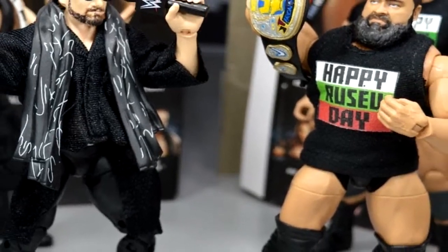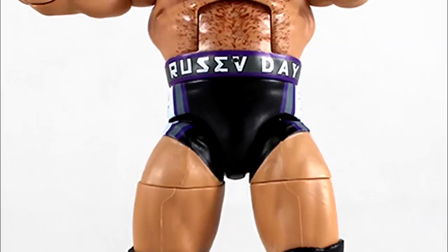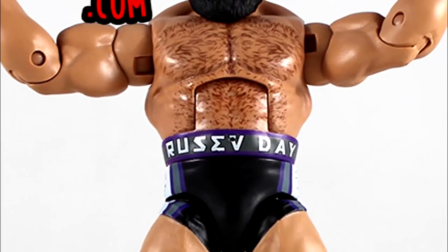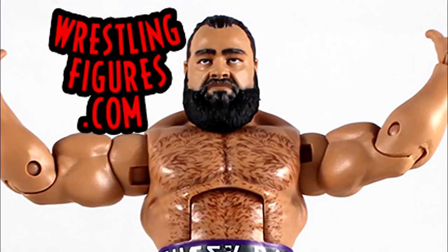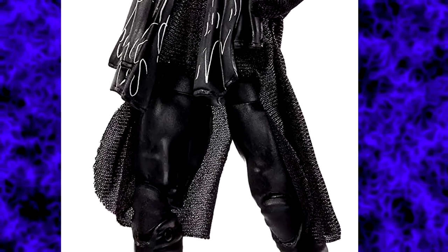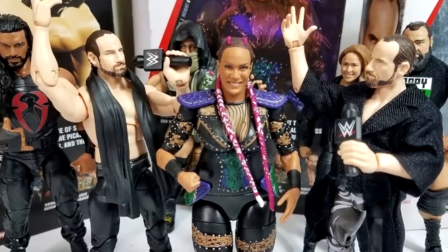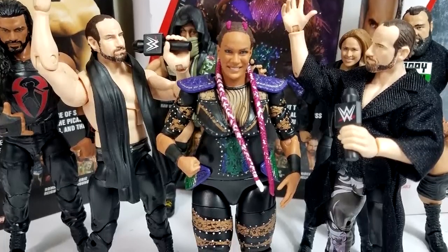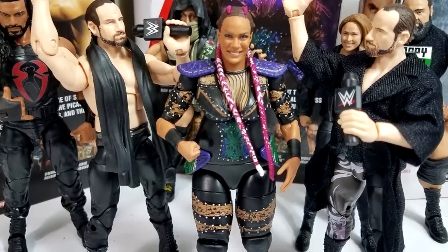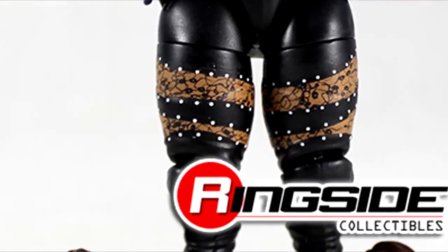Then you have Rusev Day in this set. The Rusev figure is actually pretty damn good, however most of the time when you found this figure at retail, the Rusev eyes were cross-eyed from a misprint — the only time the figure didn't look absolutely terrible is if you repainted the eyes yourself. But the gear was very good. Aiden English from this set was actually one of my favorite figures, even though it featured the Daniel Bryan torso when it clearly should have had the Sheamus torso. The Nia Jax from this set featured three different head sculpts, a cool change of pace, though single-jointed knees and arms horribly hindered the figure.